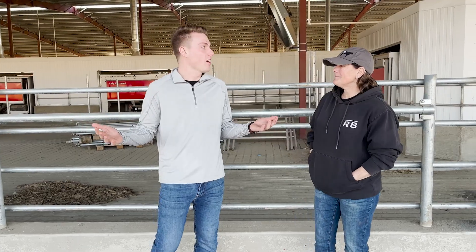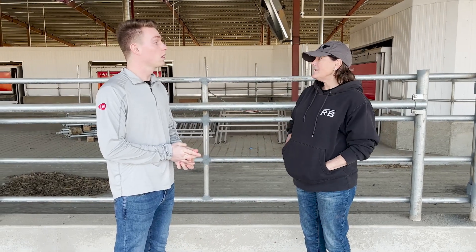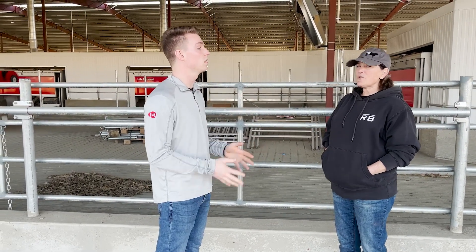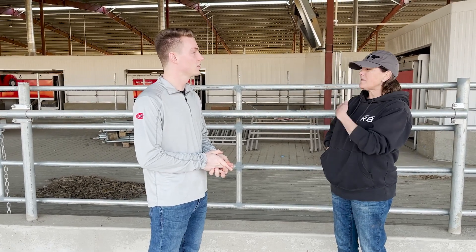We're standing here — I would call it the future, the continual growth here at the Fred Round Dairy. What does this barn look like compared to the one we've been walking through all day? It's an exact mirror image — same as the one we were previously in. Same number of cows, same setup, same everything — same brushes, same Junos, 12 robots, same pen configuration and same number of cows per pen.